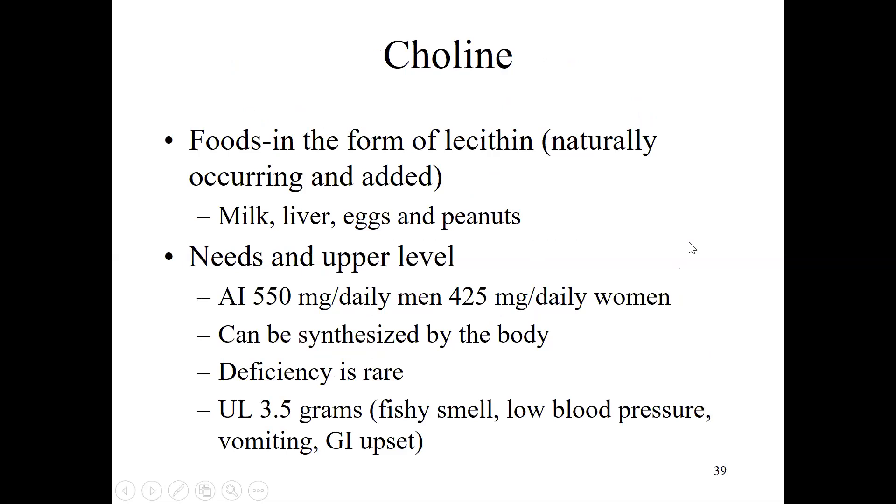Moving along from B12, the next water-soluble vitamin is choline. It's found in foods in the form of lecithin — a phospholipid found in milk, liver, eggs, and peanuts. Choline is interesting: we have an adequate intake for it, but it can actually be synthesized by the body. Deficiency is relatively rare. There is a toxicity though — at 3.5 grams (compared to the adequate intake of only 550 milligrams), your body would give off a fishy smell and you could experience low blood pressure, vomiting, and other gastrointestinal upset.